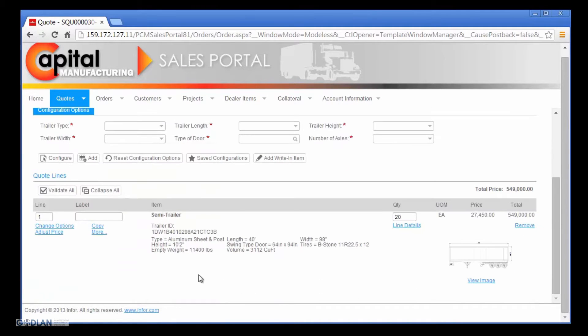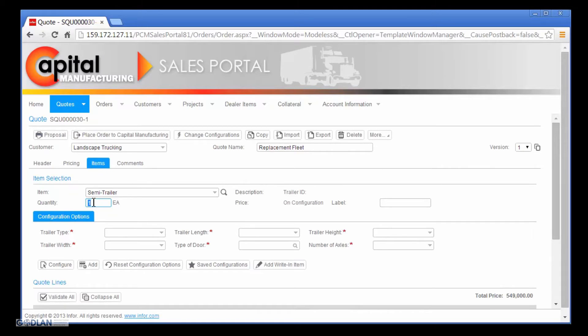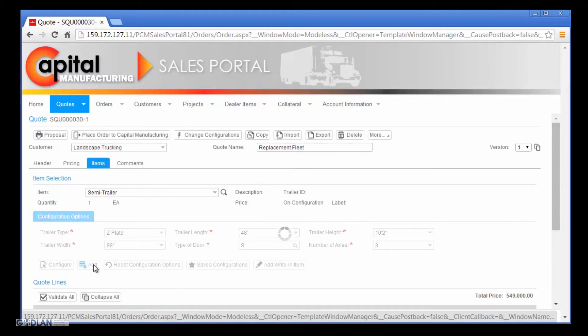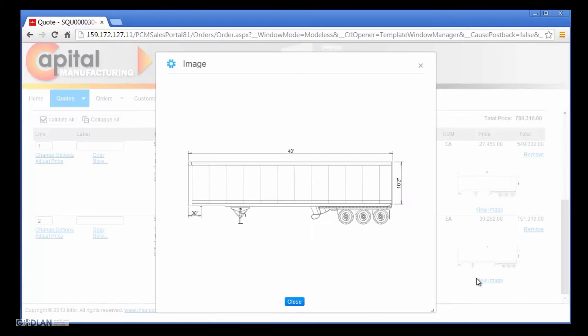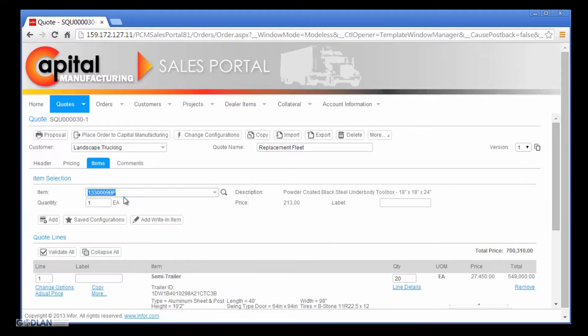With the trailer configuration complete, Nick continues the quoting process. The configured trailer has been added to the quote with a summary view of the key option selections, specifications, price, and drawing generated during the configuration process. The request for quote from Landscape Trucking also calls for a quantity of five standard configurations of a Capital Manufacturing trailer. Nick quickly adds these to the quote by simply selecting a few of the key options per the specifications on the request for quote. Nick's selected options are validated to ensure option compatibility and to calculate the as-configured price and generate the as-configured drawing. Landscape Trucking also called for an underbody toolbox, which Nick quickly finds and adds to the quote.